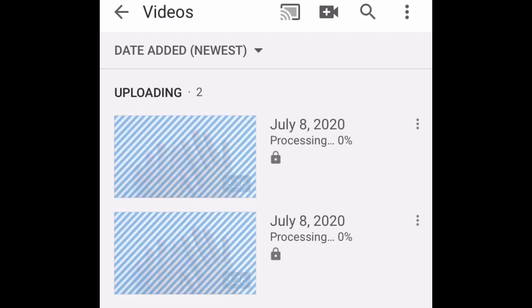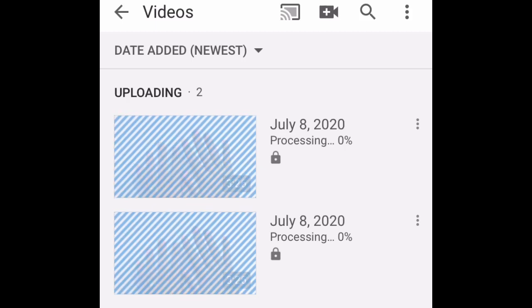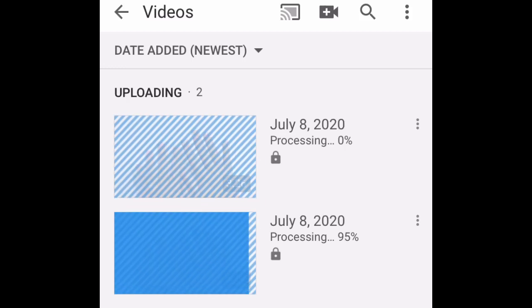They're still both processing at 0%. Also, please note: when you're uploading on your mobile phone, don't go watch other videos — it'll pause the processing, so don't do that.